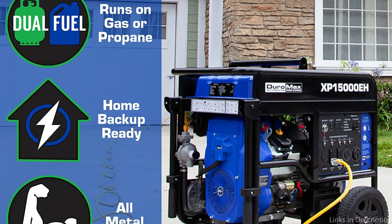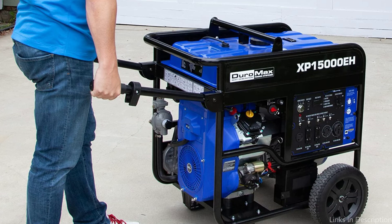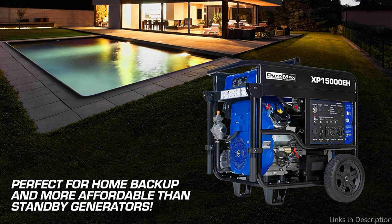This unit will not shy away from hard work and will keep going through the most demanding power consumers. It was also engineered to operate for extended periods of time, thanks to the large, easily accessible fuel tank that allows it to run about 10 hours on half load.